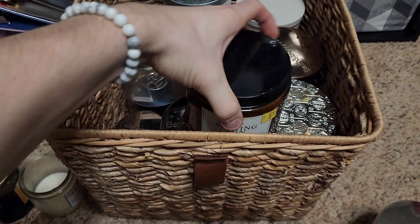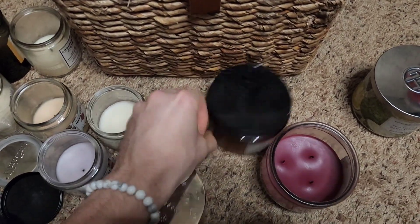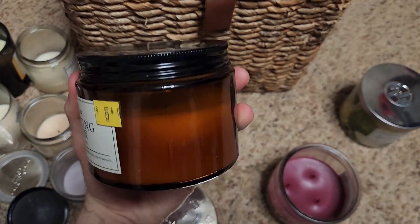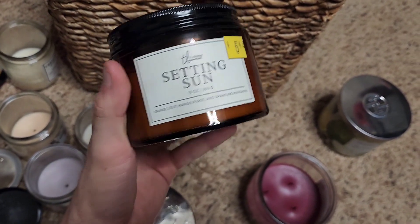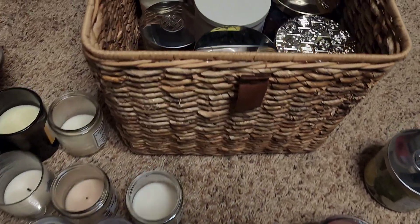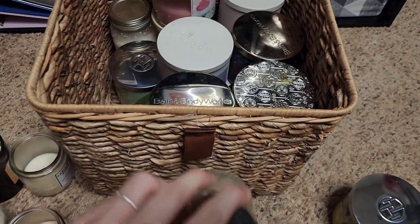Here's the Setting Sun candle from Dollar General. We burned it a few times and had it on the candle warmer. It was a nice sort of sun-wash citrus scent. Also finishing off another single wick peppermint sugar cookie.